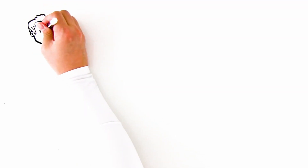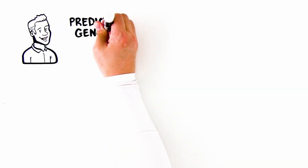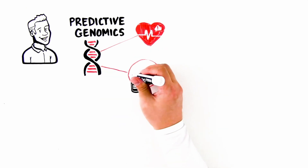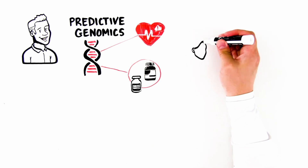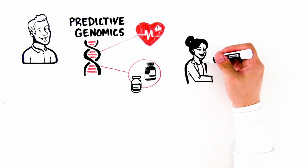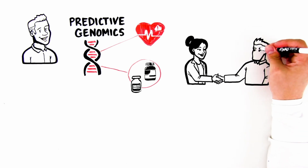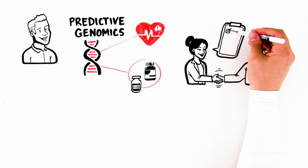Predictive genomics is the science of using knowledge about an individual's genomic data to predict his or her risk of developing specific diseases or experiencing adverse drug reactions to medications. It has the potential to revolutionize health care by providing personalized preventive health care plans that shift from treating sick people to helping reduce their risk of getting sick, improving health outcomes, and helping to reduce overall health care costs.